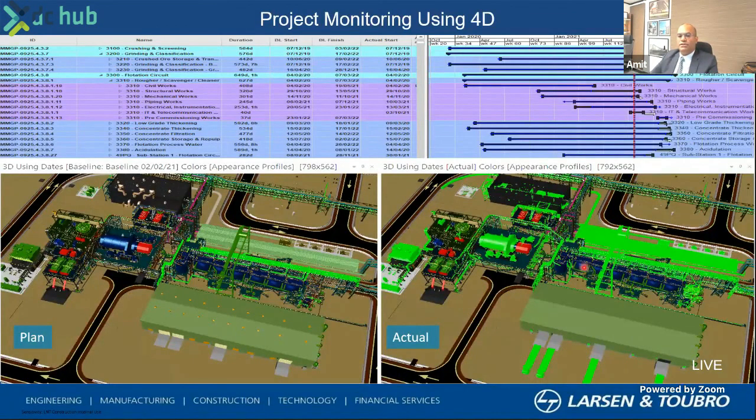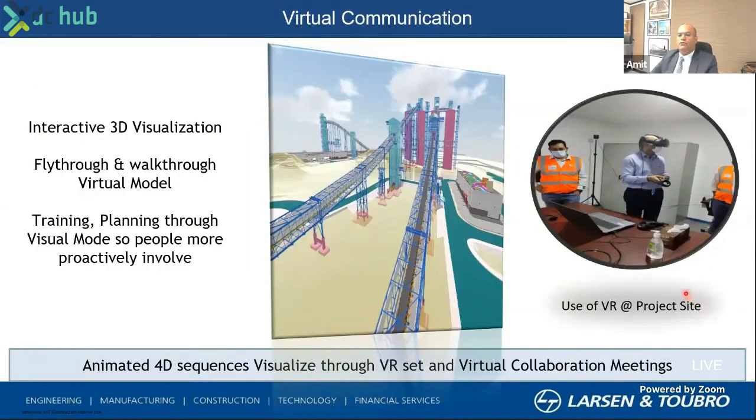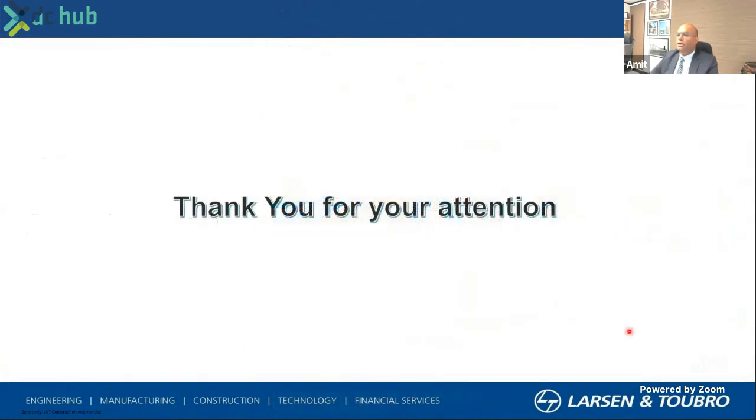Same way with the structures. This goes all the way into field collaboration, where the exact information is available with people on the ground on their tablets, which can be seen by them live. We use a lot of VR for the purpose of demonstrating and doing safety practices, and this has been very handy for us in this project as well. Thank you all for your attention.